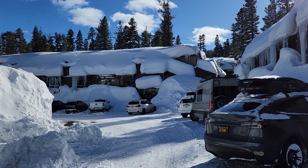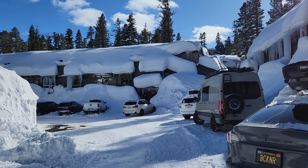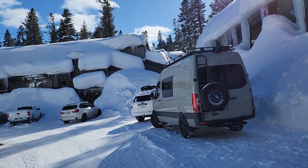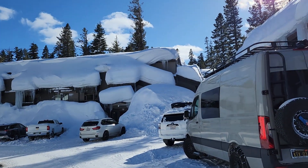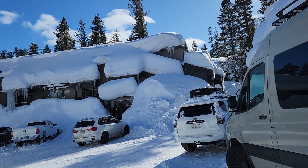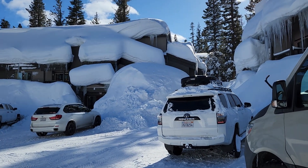We're walking back to the condo from our first day of skiing. We did not ski yesterday — we did our shopping and got checked in. Look at the amount of snow on top of these condos. We're in the Chamonix complex, which is walking distance to Canyon Lodge.